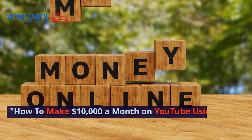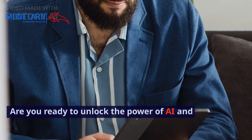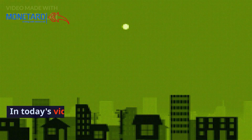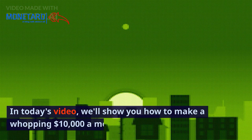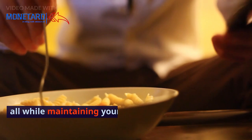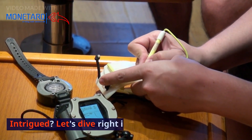How to make $10,000 a month on YouTube using AI, faceless. Are you ready to unlock the power of AI and turn it into a money-making machine on YouTube? In today's video, we'll show you how to make a whopping $10,000 a month on YouTube using AI, all while maintaining your privacy with a faceless approach. Intrigued? Let's dive right in.